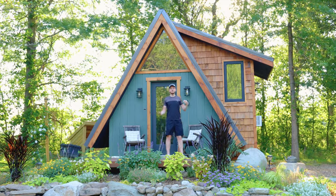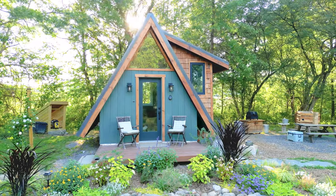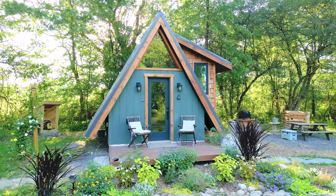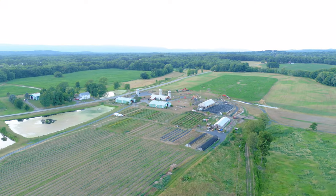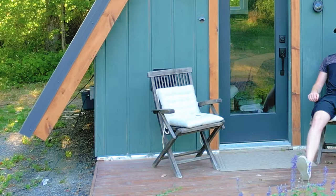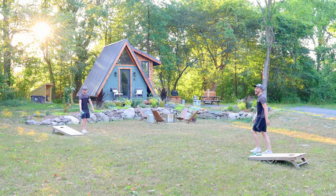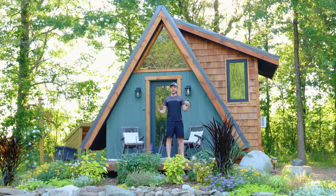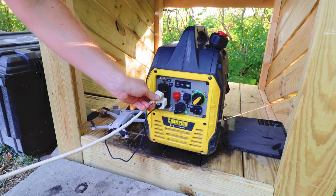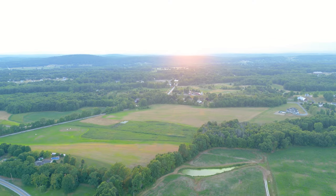Ladies and gentlemen, welcome to the Step A-Frame. This is a 150 square foot tiny cabin just a two-hour drive away from New York City. I think it is the perfect couples getaway. There's a bunch of amazing amenities both inside and out to keep you entertained throughout your entire stay, and this is an off-grid Airbnb, so it allows you to truly disconnect for a couple of nights.